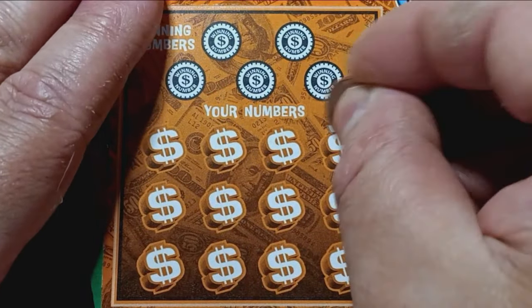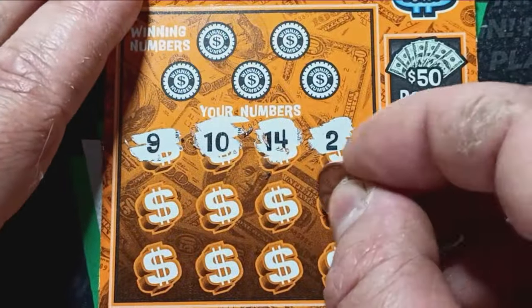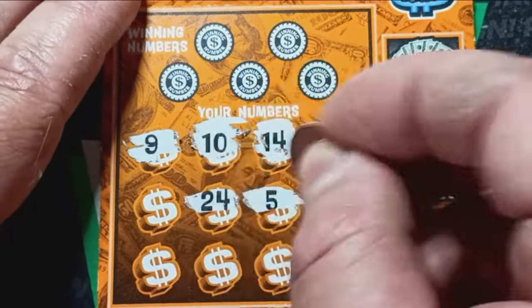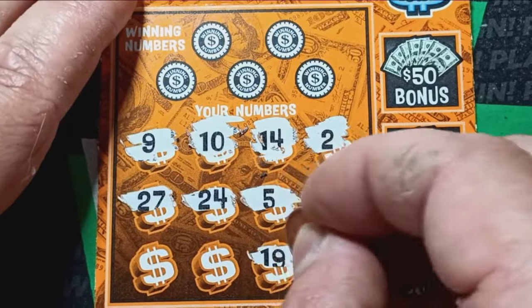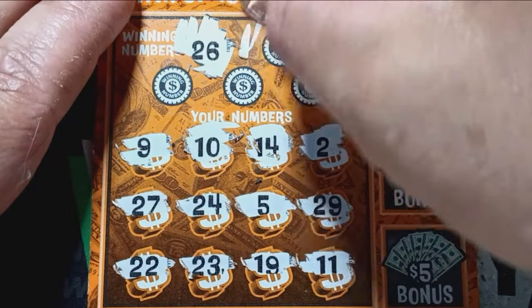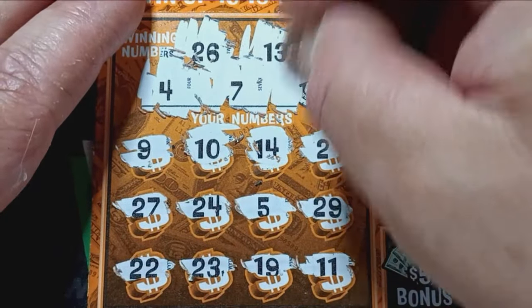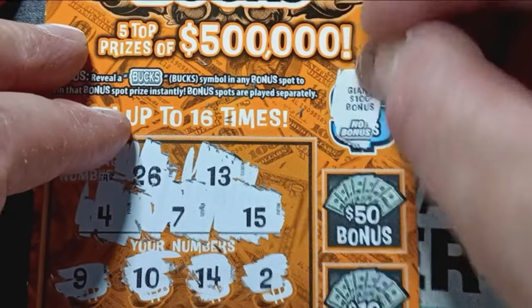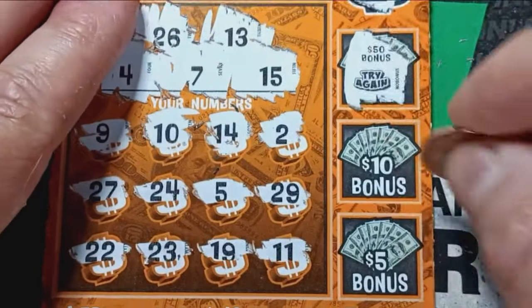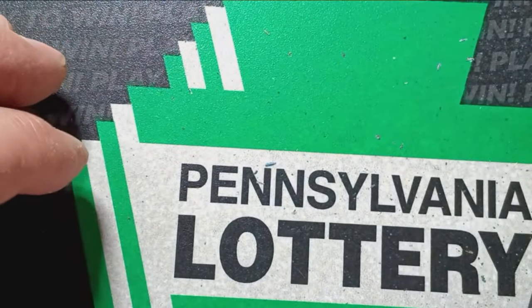Here we go — can we see a symbol on triple zero? Numbers: 2, 14, 10, 9, 29, 5, 24, 27, 11, 19, 23, and a double deuce. 26 — one off. 13 — one off again. Number 4 — one off. 7 — no 7. And number 15 — one off. Do we see bucks? No bonus. Can we hit it for 50? Try again. Can we hit for 10? Try again. Can we get it for 5? Nothing on triple zero.